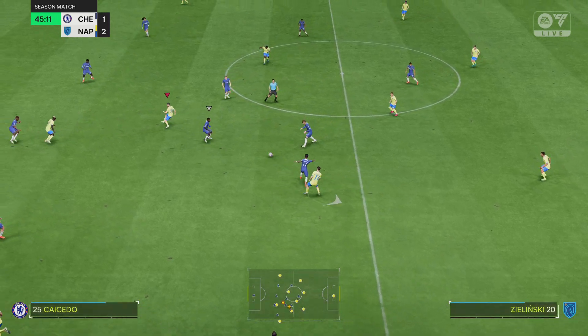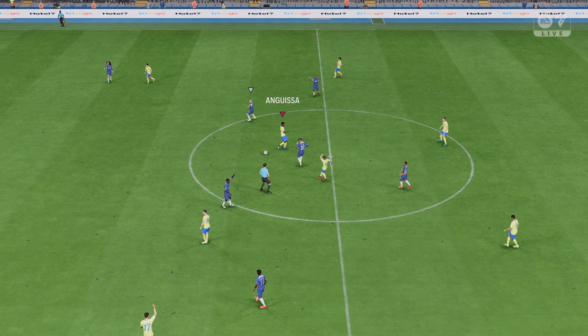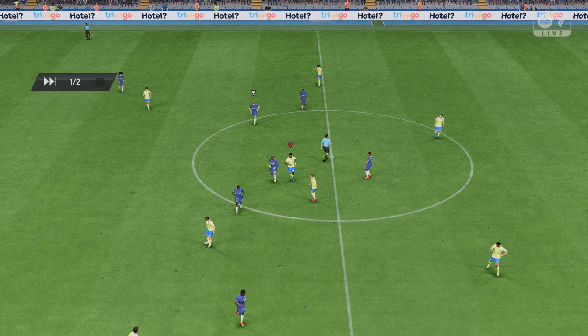Noni Madueke — he just opened it up and went behind it. And the first 45 minutes have come and gone here at Stamford Bridge.